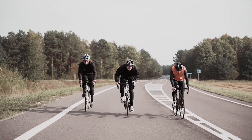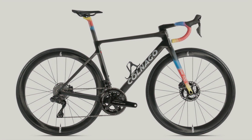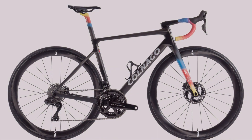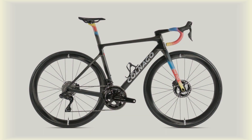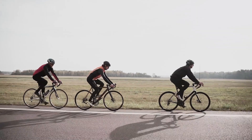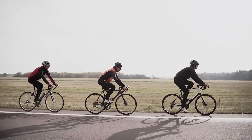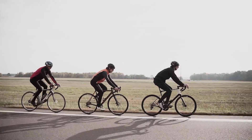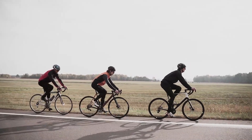But how does it ride? The V4 RS feels very responsive and agile but also very stable and smooth. It accelerates like a rocket, climbs like a goat, and descends like a falcon. It's hard to find any fault with this bike. It's comfortable enough for long rides and stiff enough for sprints and attacks. It's aerodynamic enough for flat roads but also light enough for hills. It's simply a joy to ride.